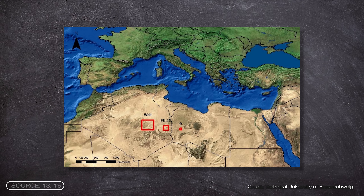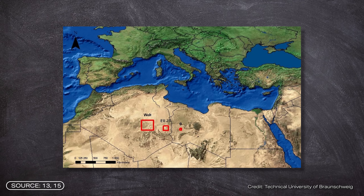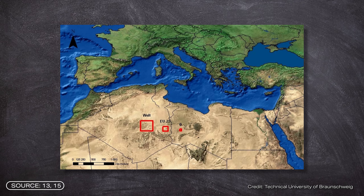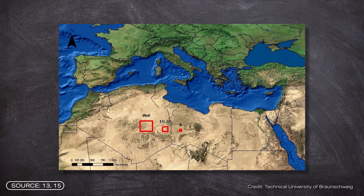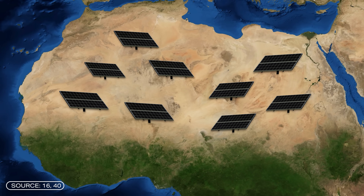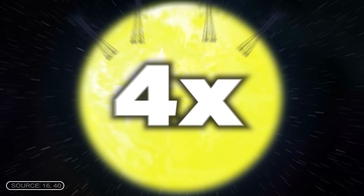There's also a controversial image that's been circulating online — a map of the Sahara desert with three red squares, each supposedly representing how little area would be needed to power Germany, Europe, or the entire world with solar energy. This meme actually goes back to a 2005 diploma thesis and it's not entirely realistic. But still, it gives a strong visual impression of just how massive the potential of desert solar power really is. Realistically speaking, covering the entire Sahara with solar panels could still generate enough electricity to meet global demand — not just once, but four times over.